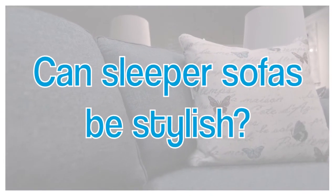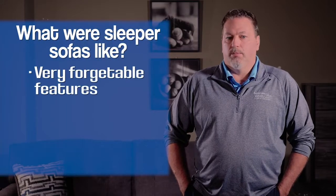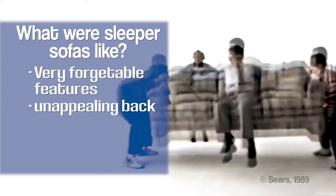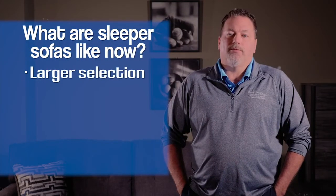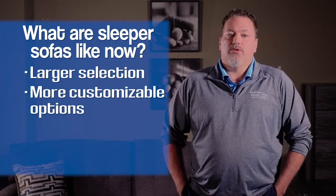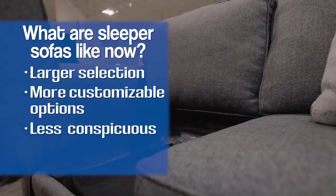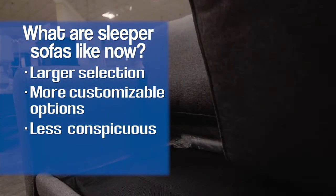When I first started selling sleeper sofas, a lot of them were not attractive at all. They usually had a plain arm, an unattractive back, and drab fabrics. Nowadays, the styles of sleeper sofas have changed dramatically. We have several companies where we can order just about any style and fabric that you want and then implement a sleeper sofa into it. Nobody's going to know there's a sleeper sofa in there because it's going to look so stylish.